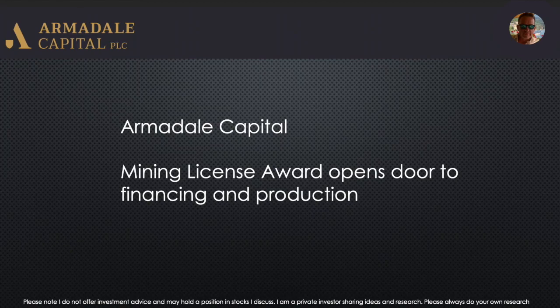In this video I'm going to be talking about Armidale Capital, a company that I've invested in for a few years. I've written a research note and it's on my website SpunShare.com. I've also done a few blogs on the company as the story has unfolded. In this video I'm just going to bring you up to date with where they're at, what they've got, and the opportunity I see given they've just announced their mining license award, which opens the door to financing and production.